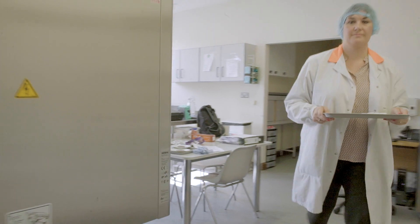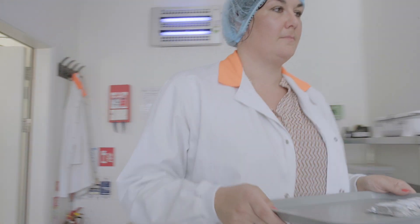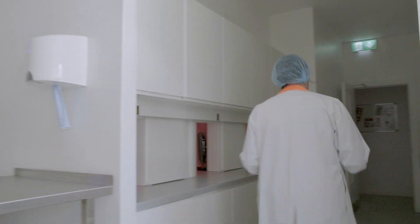My name is Emily Crofton and I'm a research officer here at Teagasc Ashtown, where I manage a research program in the area of sensory science.